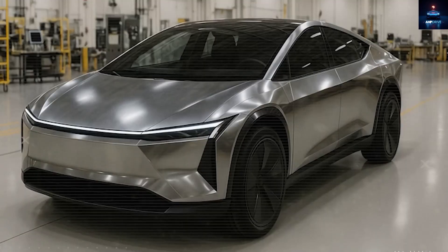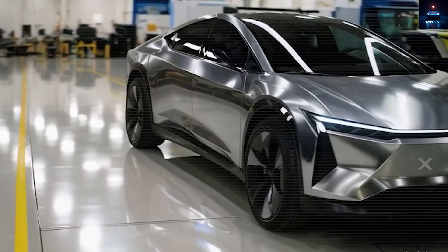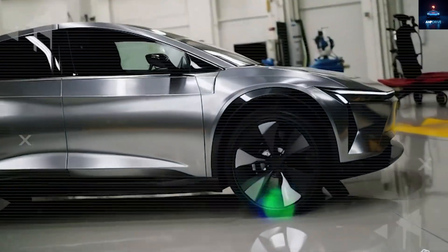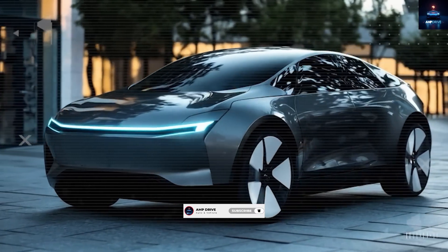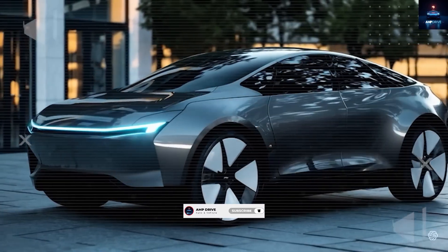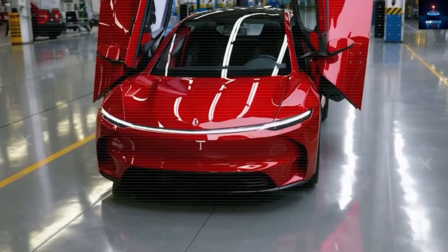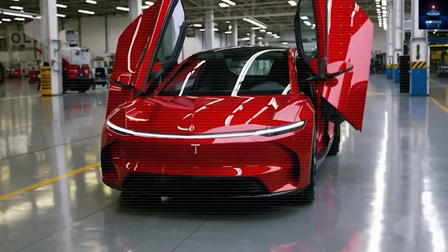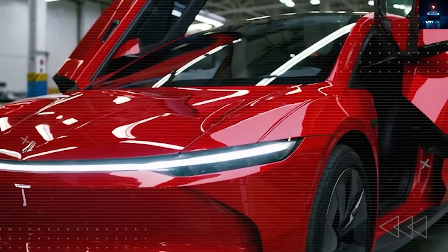Welcome to AmpDrive, your go-to place for everything Tesla tech and the future of driving. If you enjoy uncovering what is next before the rest of the world catches on, hit that subscribe button right now. This time, we are diving deep into what makes the Tesla Model 2 a game changer — top-tier tech features on the inside, even though the car is expected to cost under $10,000.